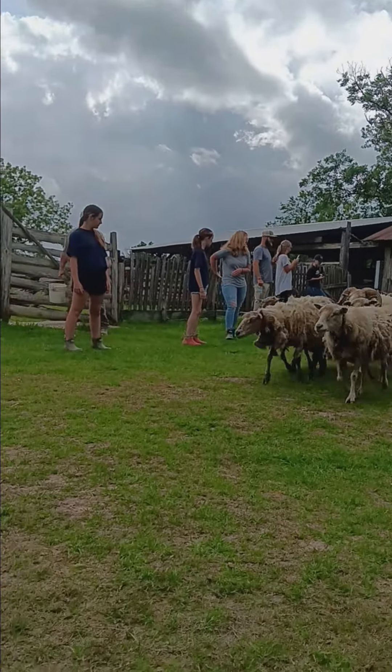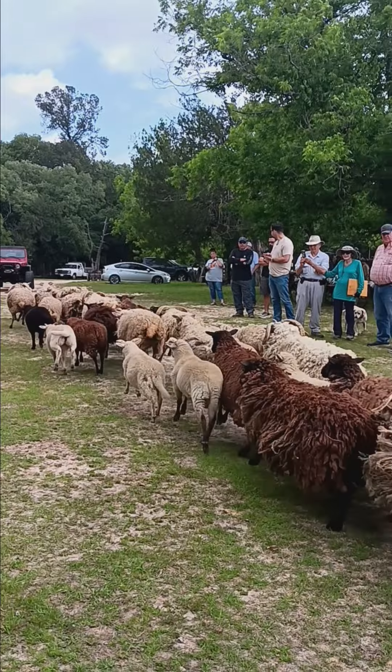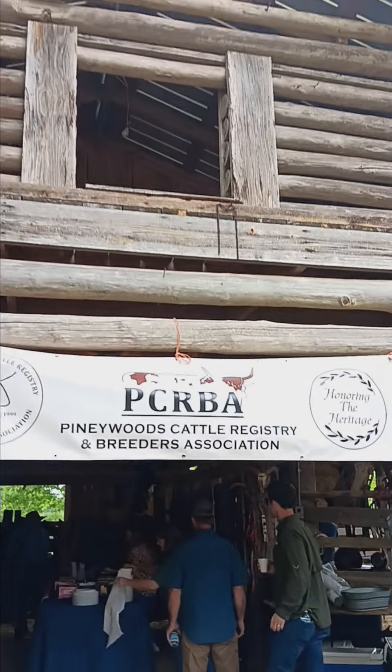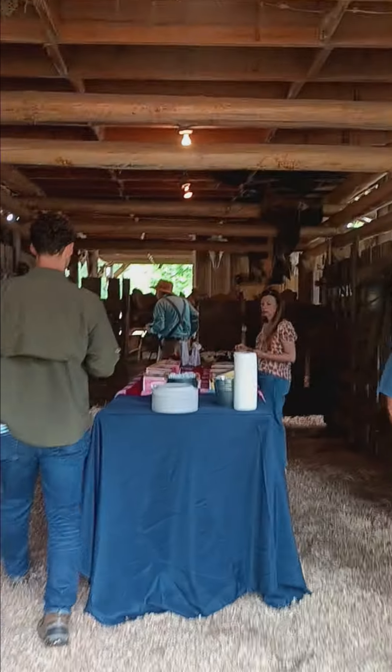Make history come alive and exciting at Cowpen Creek in Poplarville, Mississippi. We all lined up and formed a channel for the running of the sheep. These are Gulf Coast native sheep, a heritage breed. Pineywoods cattle are also another heritage breed that can be found at this farm.